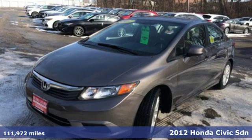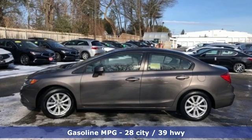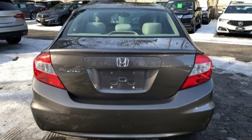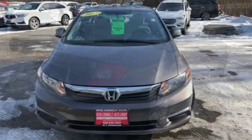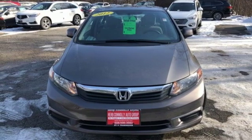Features include auxiliary audio input, wireless phone connectivity, manual tilting steering column, power windows, manual telescoping steering column, inline four-cylinder engine, power sliding and tilting sunroof, gas pressurized shocks, and external memory control. Hurry in today for a test drive.